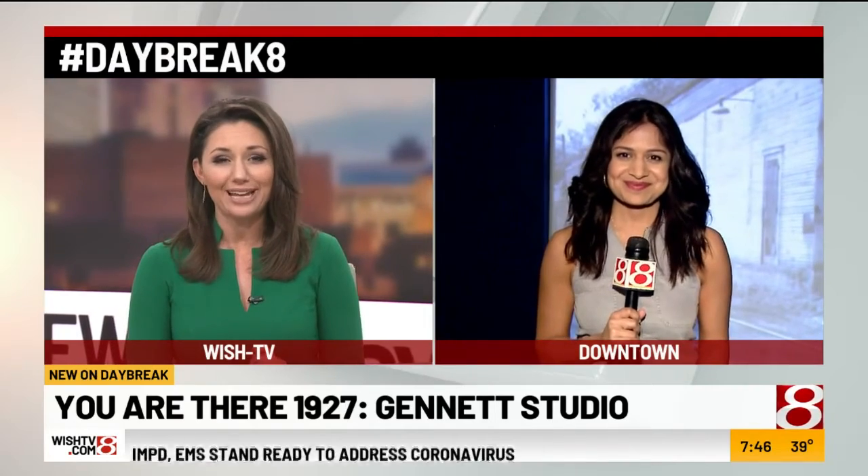The Indiana Historical Society is getting ready to open its latest exhibit, designed to let you feel like you're going back in time. News 8's Anjali Kakaday is live for a look inside. You are there — 1927, Gannett's studio. Anjali, good morning.